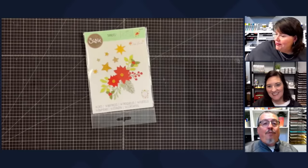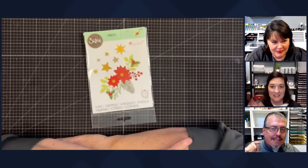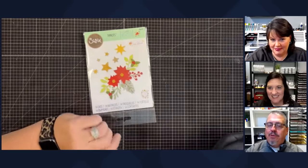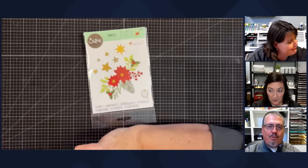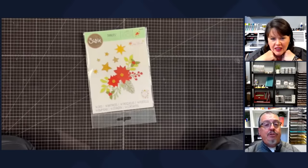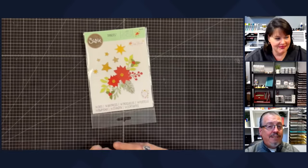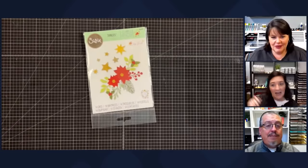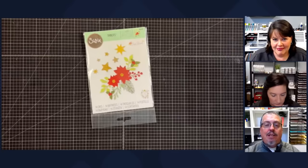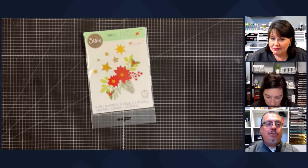Hey guys, it's May May and my trusty sidekick Vinnie is here. Welcome to the Thursday night live crafter show — we are so grateful you're here tonight. The Crafty Sidekick shenanigans is on the other side. If you are new to May May Made It, welcome! If you like what you see, be sure to click subscribe and ring the bell so you get notified every time I post a video. Everything you see us use tonight can be purchased at www.maymaymadeit.com.